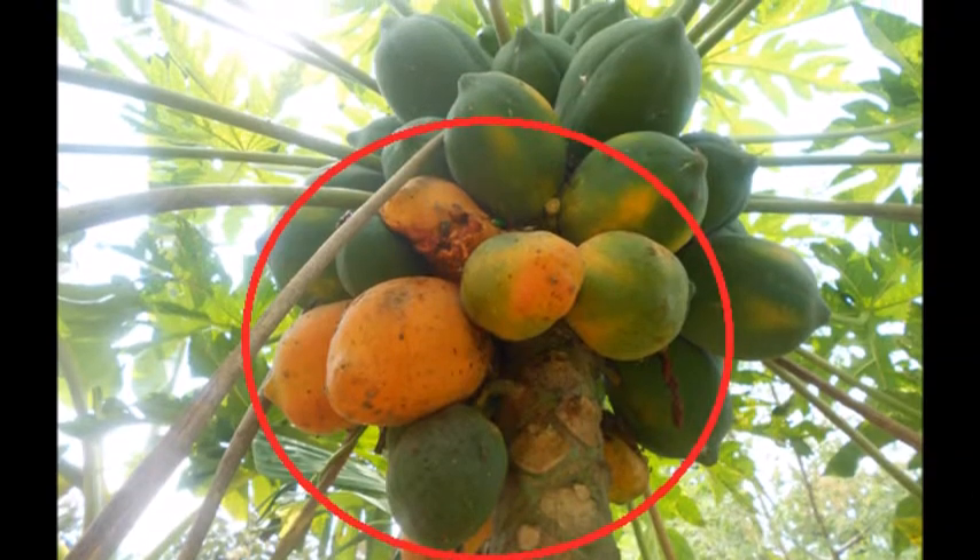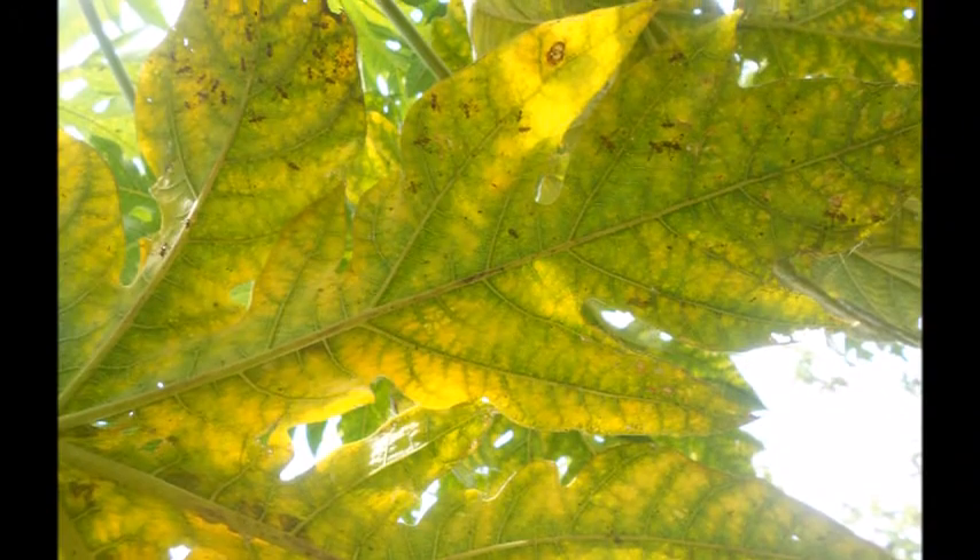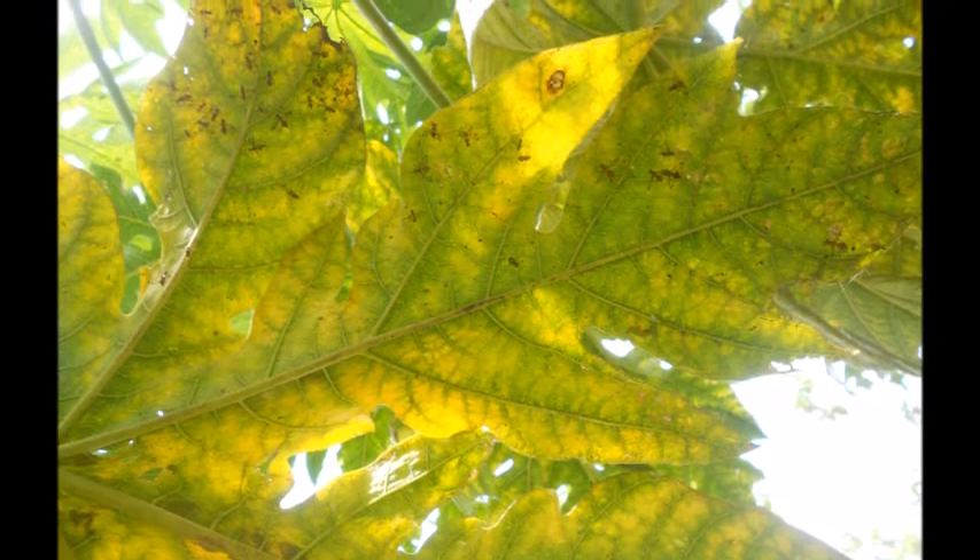The infestation also leads to quality loss. Though there is good potential for export of fruits and vegetables, fruit flies are major constraints.